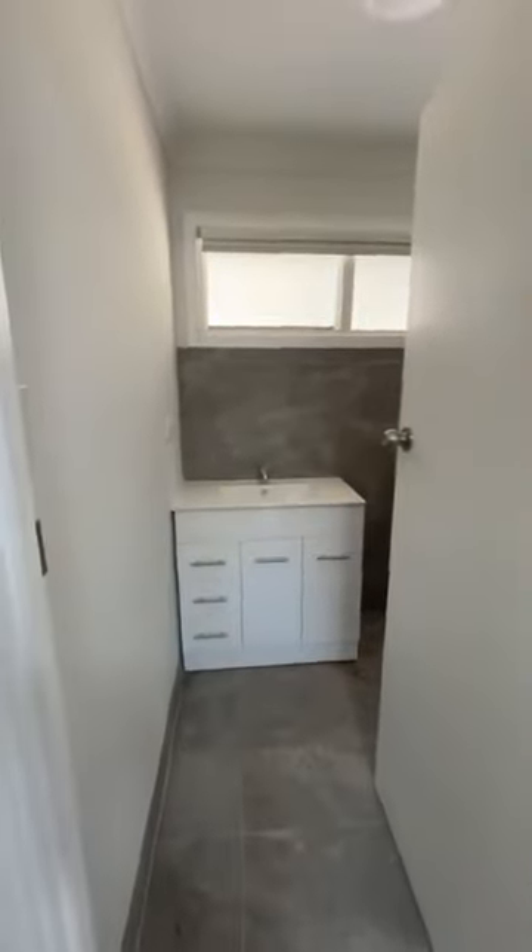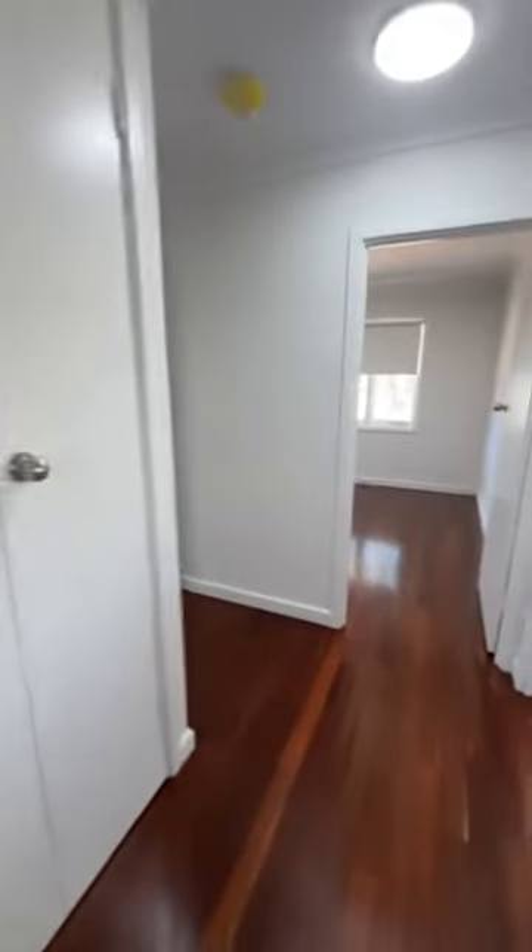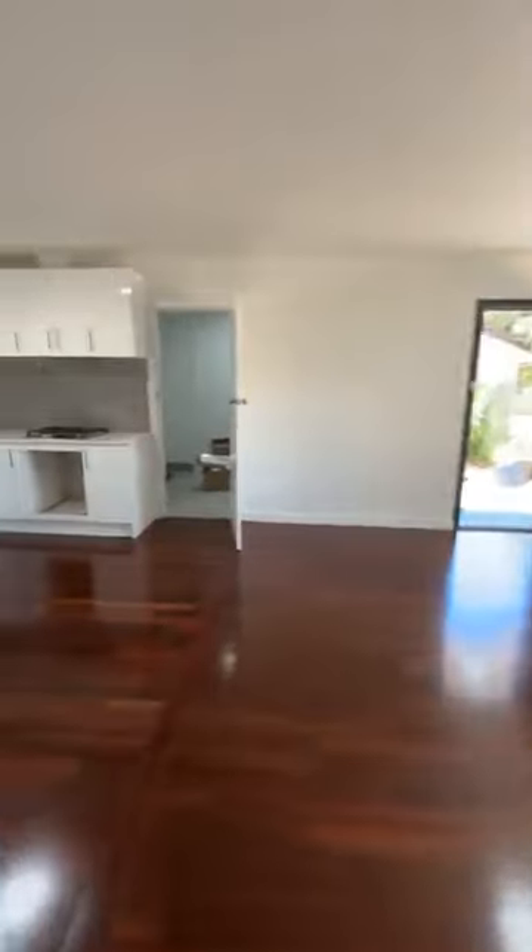Same in here as well, and bathroom is identical. Did do a different colour tile this time. Like I said, tiles haven't been cleaned yet, house hasn't been cleaned yet. But apart from that, it is all looking very, very good.